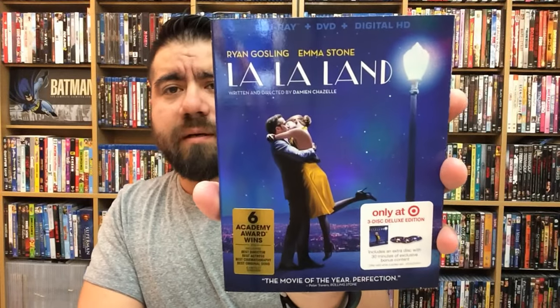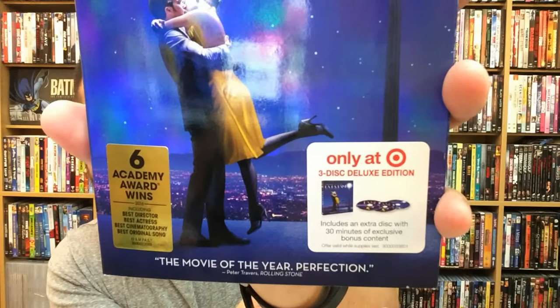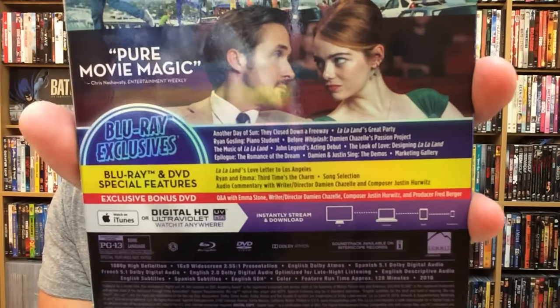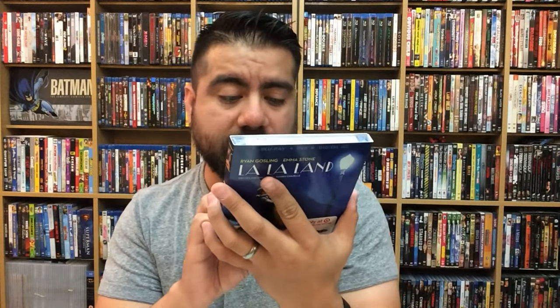Next up is the Target exclusive of La La Land — only at Target, a three-disc deluxe edition that includes an extra disc with 30 minutes of exclusive bonus content. I'm wondering if the bonus disc in this Target exclusive is the same as in the Walmart exclusive. The back mentions a Q&A with Emma Stone, writer-director Damien Chazelle, composer Justin Hurwitz, and producer Fred Berger — so it looks like it could be different content.